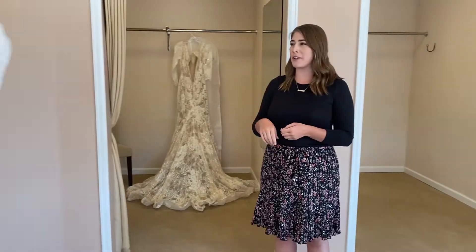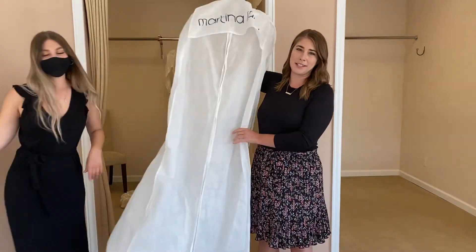If you purchased your dress here with us, your dress will most likely be in the dressing room waiting for you with your seamstress. If you purchased your dress outside our store or have picked your dress up, make sure to bring your dress with you for that first alterations appointment.